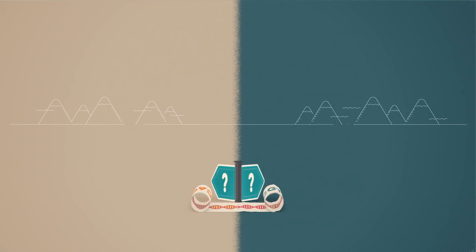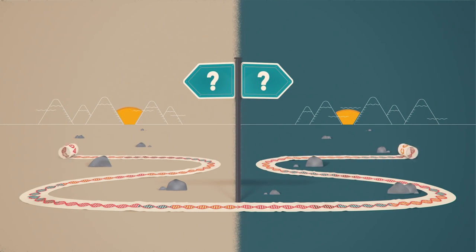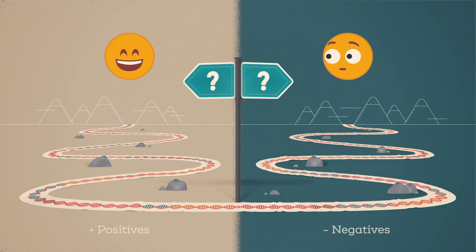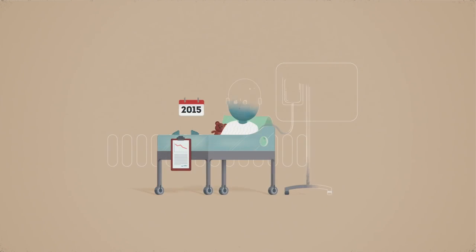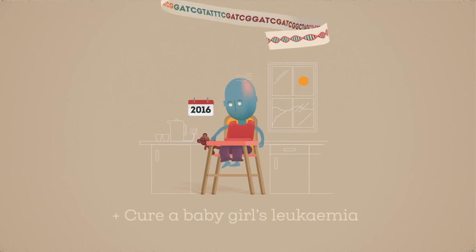By making these microscopic changes to DNA, gene editing has the potential to make big changes to our lives. Gene editing is already transforming genetic research. But at this early stage of such a powerful technology, it's crucial that we weigh the potential benefits against the possible negatives. First let's look at the positives. Gene editing could make radical improvements to human health. For example, in 2015 doctors used genome editing techniques to cure a baby girl's leukemia.